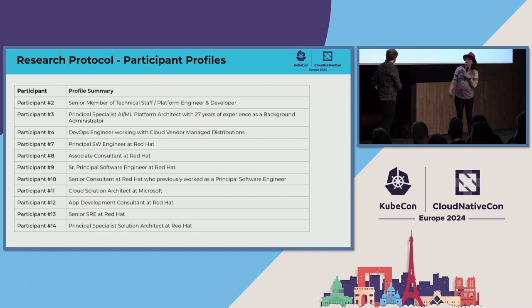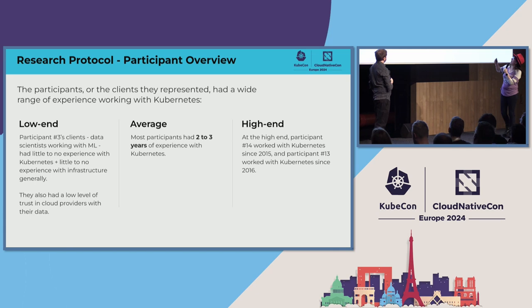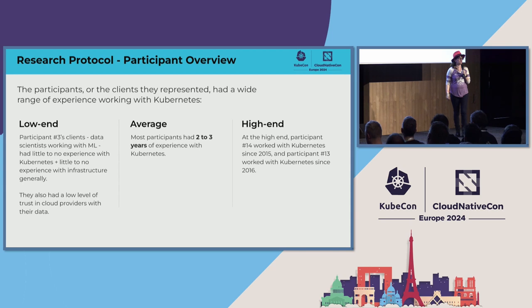This is a list of the participants we talked to. There are actually a lot of Red Hatters, because based on scheduling issues and time zones, we wanted at least 10 participants, so we reached into our internal community as well. We had a range of experiences. The average participant had two to three years of experience with Kubernetes. On the low end, a platform engineer at an ML company supported data scientists with no Kubernetes or infrastructure experience at all. On the high end, some Red Hatters had experience since 2015 and 2016.